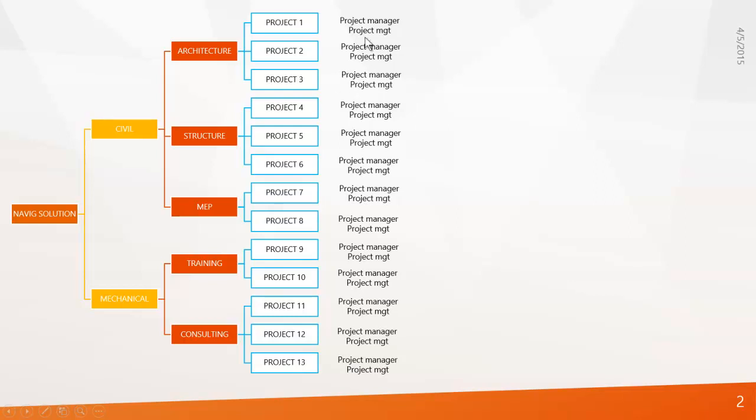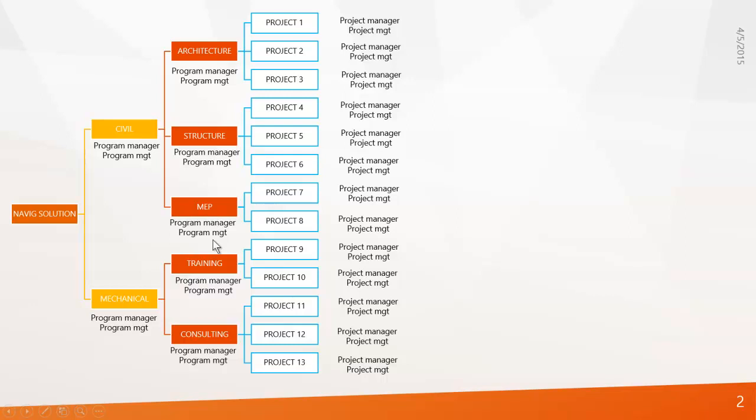Now look at Navic Solution — it is dealing with 13 projects under different departments. The architecture department is dealing with projects one, two, and three, and these three project managers need to report to the head of the architecture department. This group is called a program, and the person who heads it is called a program manager. Similarly, we have program managers for structure, MEP, training, and consulting.